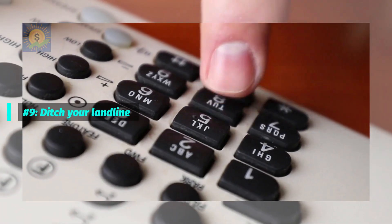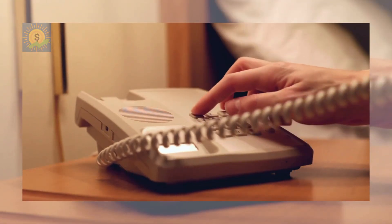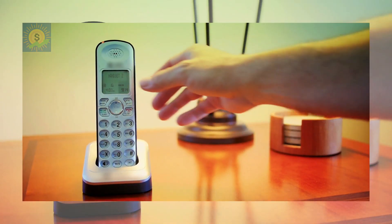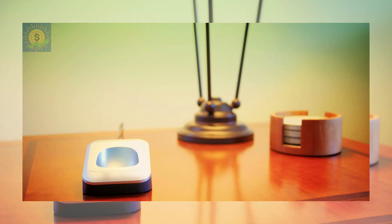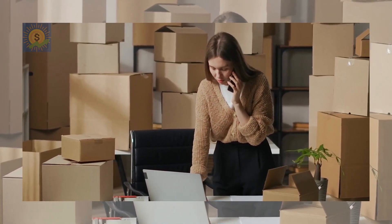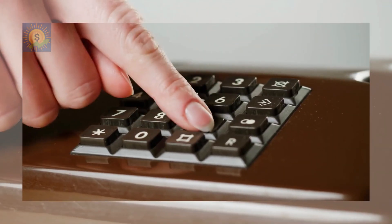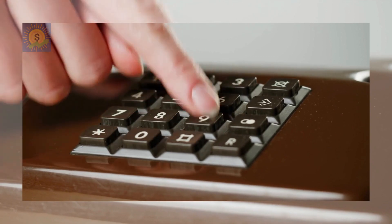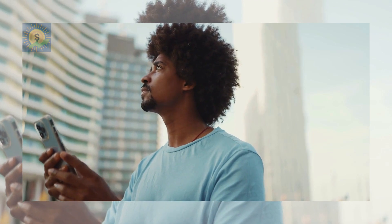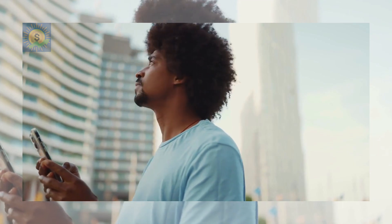Number 9: Ditch your landline. In this day and age, it's completely possible to survive and thrive without a landline phone. There are some people who still use them, but a lot of residents in urban areas as well as business owners are getting by using only their mobile phone. If you're still clinging onto your home phone, consider that a typical home phone service can cost $20–$35 per month — and if you're like 99.9% of the population, you already have a mobile line which can easily replace a landline.